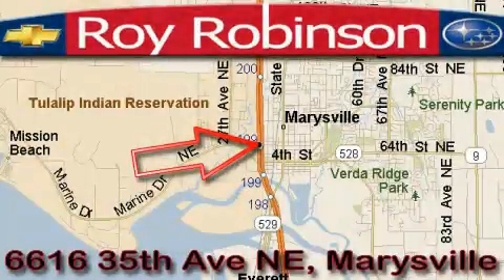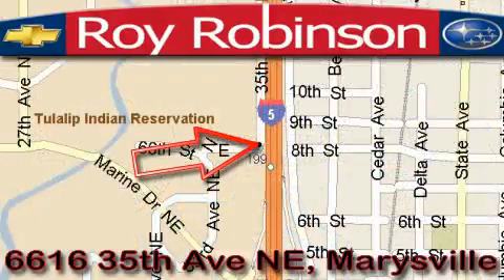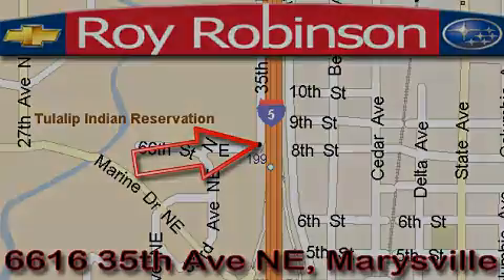Roy Robinson Chevrolet Subaru is located at 6616 35th Avenue in Marysville. Our main objective is to make your experience at our dealership a satisfying one, whether it's for sales, service, or parts. We'll see you next time.